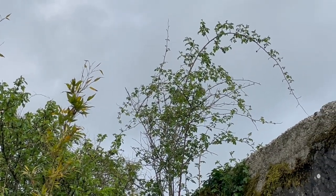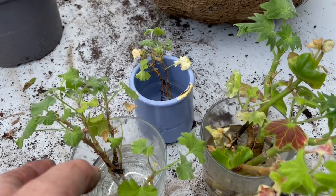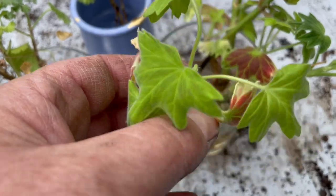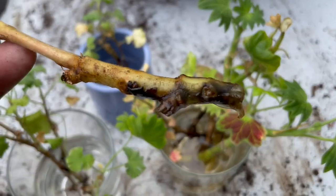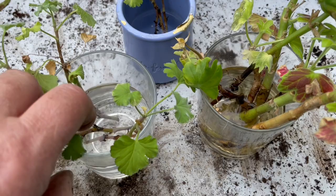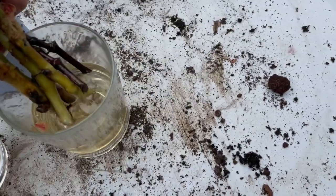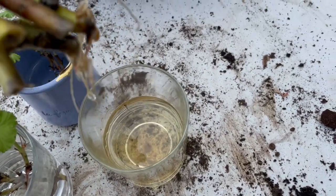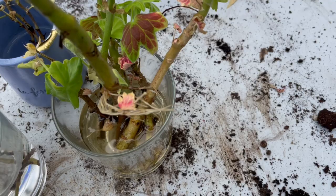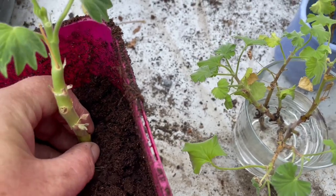There are three different geraniums that I took cuttings of and rooted in water, not soil. Some have taken and some haven't — that one hasn't. Here's one that has; you can see the roots. Not all of them have taken. I take out the ones that have rooted and plant them into soil — these will be the geraniums for next year.